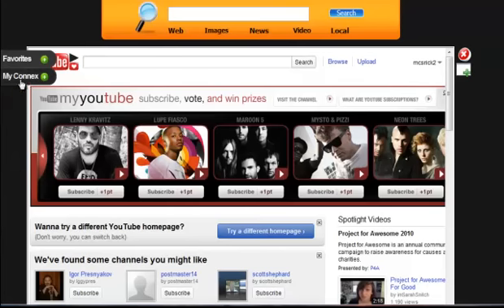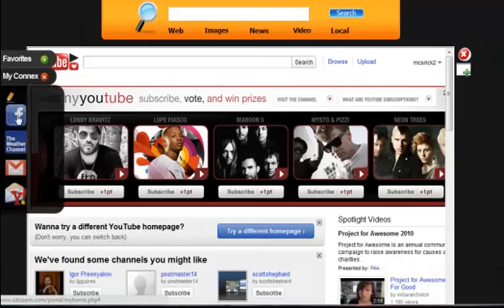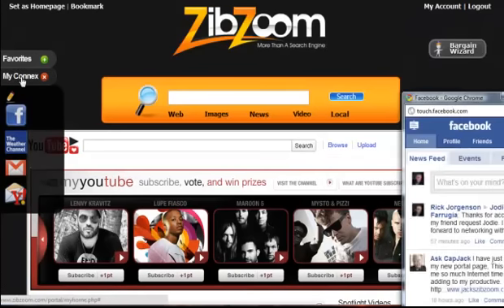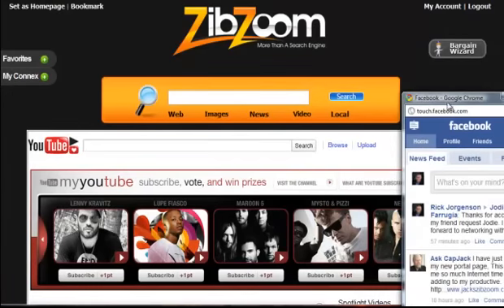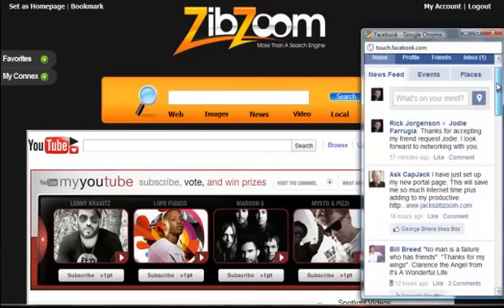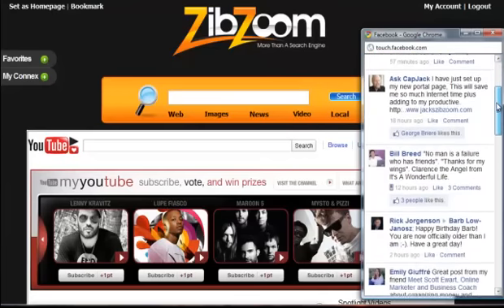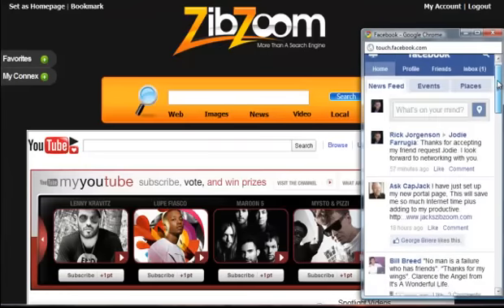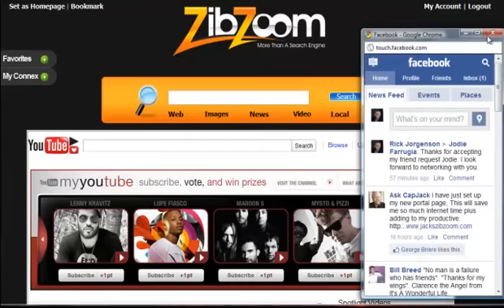While I'm in here I might say, you know what, I want to quickly check my Facebook account. I can click on my Facebook logo here under My Connects, and right over here you'll see that it fired up a little side panel. It's got all my Facebook postings — everything that's happening in here. I can just quickly scan down and see if there's anything I want to respond to or check on, and then I can close that.